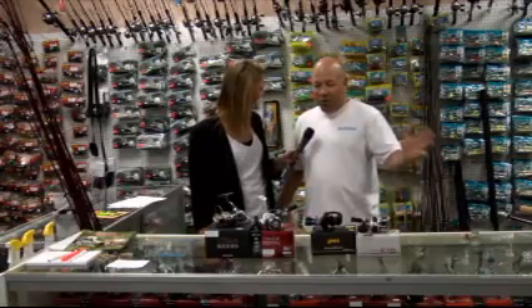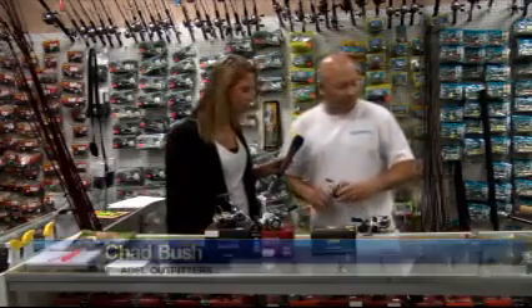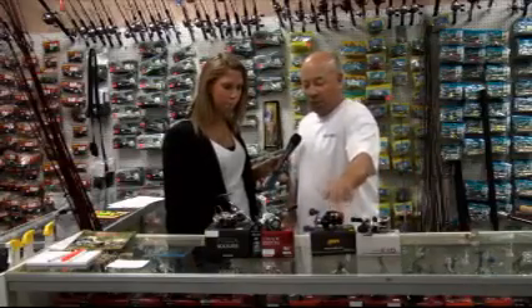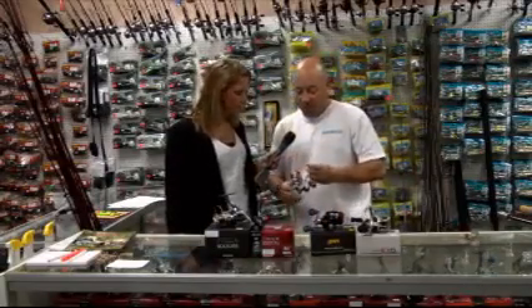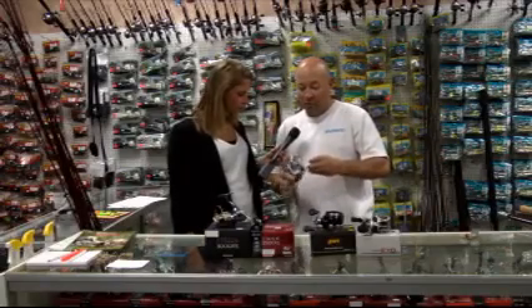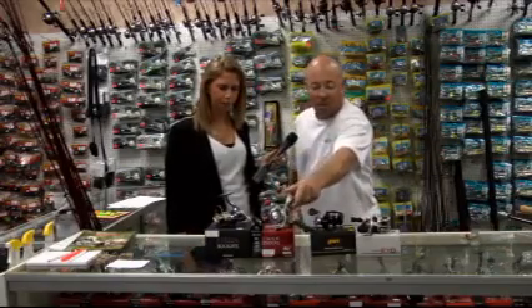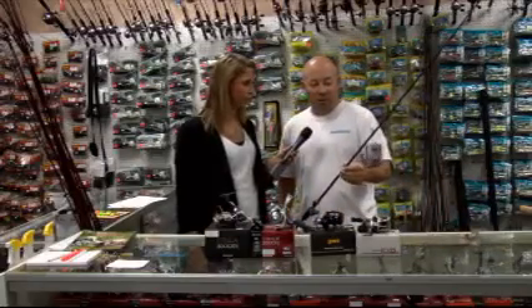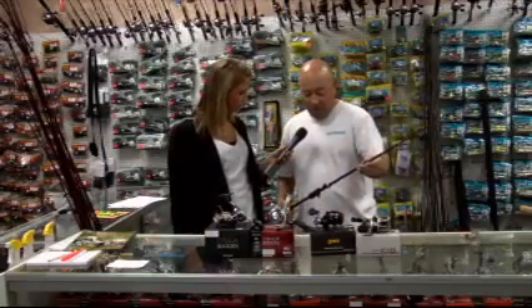We've got a large selection of fishing gear. We've got your bait casters — 50 or 60 baitcasting reels. We've got your spinning reels for spin casting, for your freshwater reels, 2,500 up to 4,000. We've got several casting rods, several different lengths — hundreds of Shimanos, G Loomis.